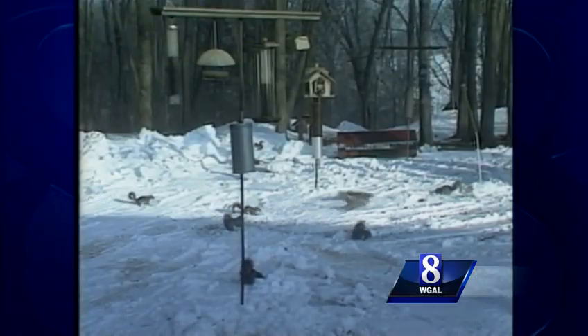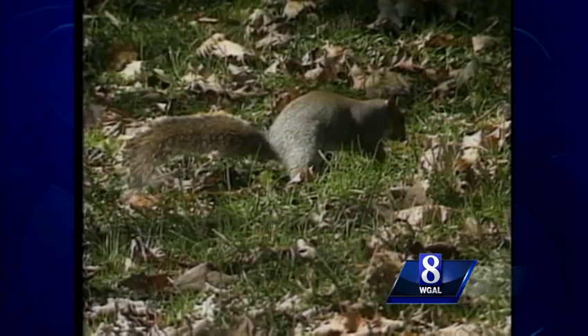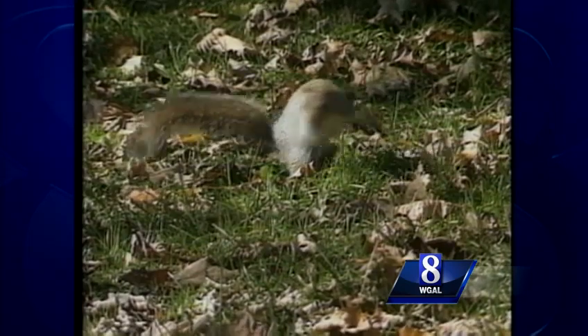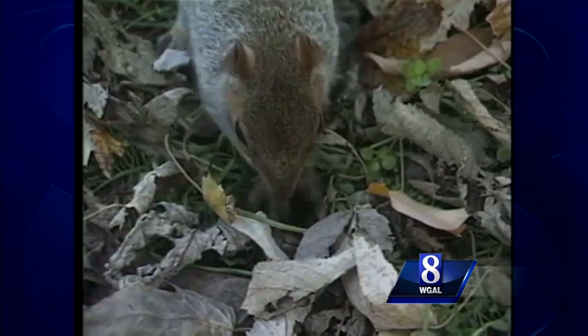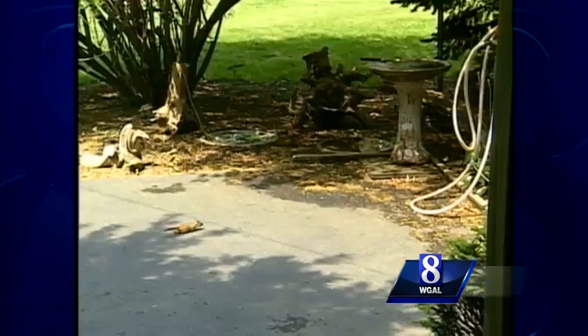By contrast, the hyperactive gray squirrel stays awake all winter. The gray squirrel hoards groceries for the lean months, but he doesn't put all his eggs in one basket. He's a scatter hoarder, burying nuts all over the place and relocating them, or not, by memory and a keen sense of smell.